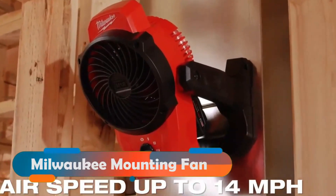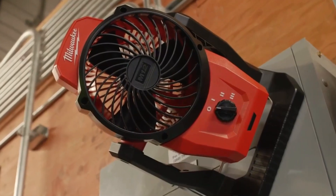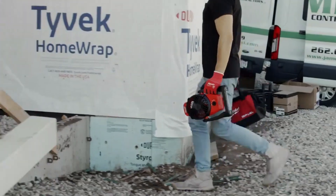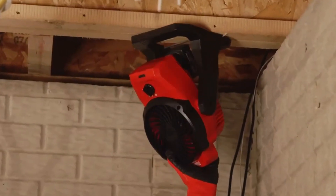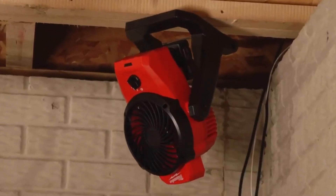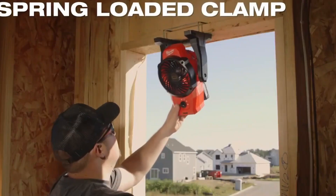Milwaukee Mounting Fan. This fan is a blessing when you're working in the heat. It blows air up to 22.5 kilometers per hour and 11 cubic meters per minute. You can easily attach it to beams with its 360-degree rotating clamp that's 5 centimeters wide and spring-loaded.